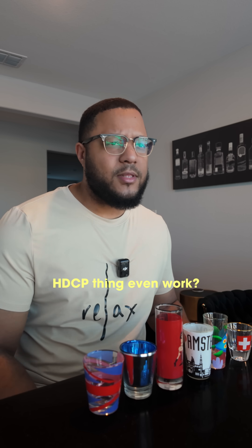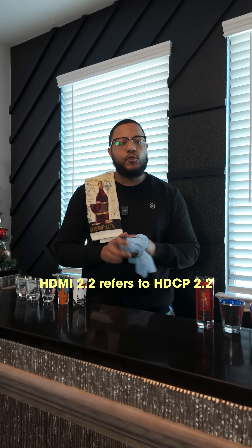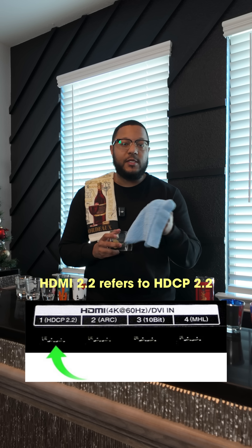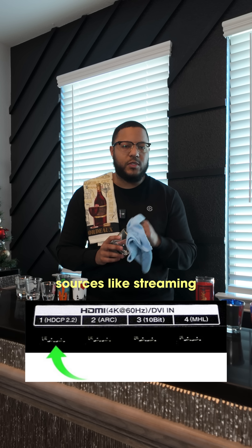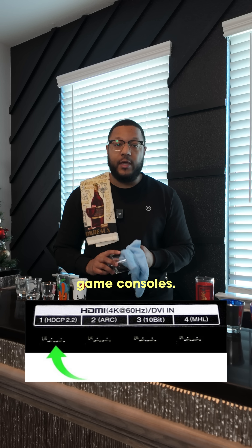So how does this HDCP thing even work? HDMI 2.2 refers to HDCP 2.2, which stands for High Bandwidth Digital Content Protection. It's required to play 4K Ultra HD content from sources like streaming services and video game consoles.